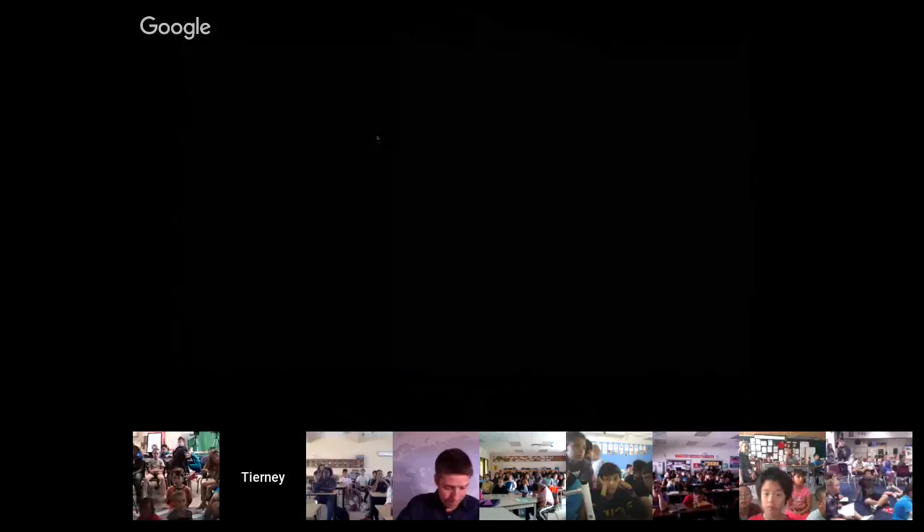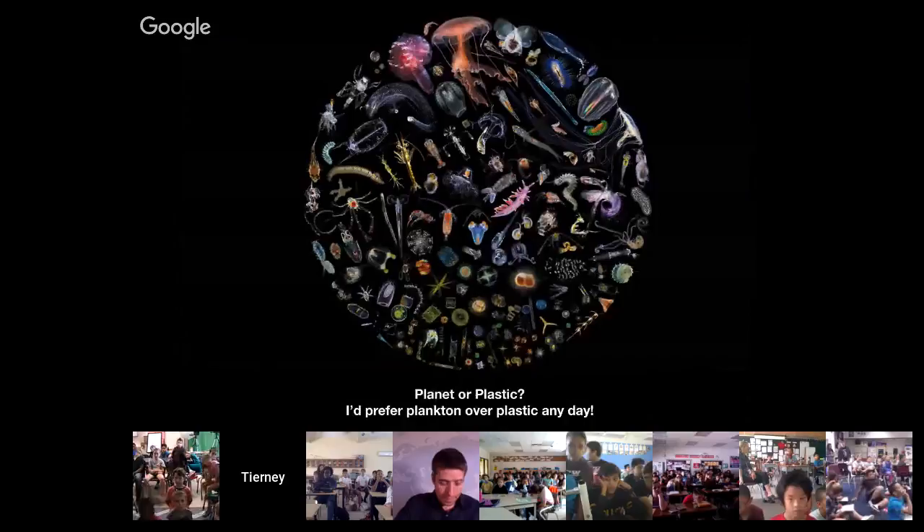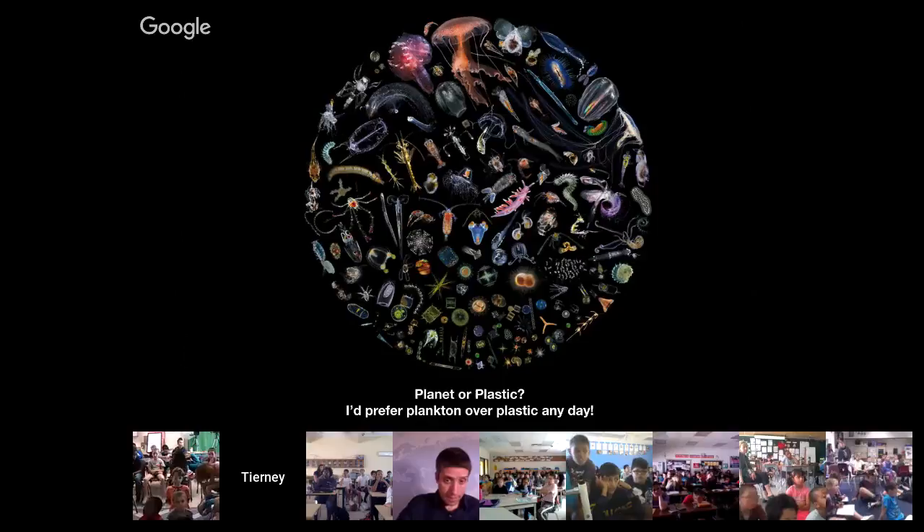I'm going to show you a film — a short six-minute film about a little plastic seahorse that was found on the beach and the adventures it had. It's actually the first part of the movie I'm working on now.